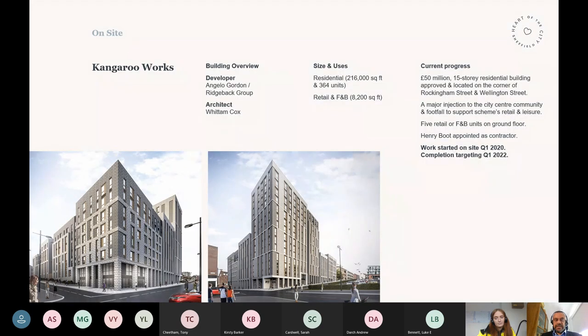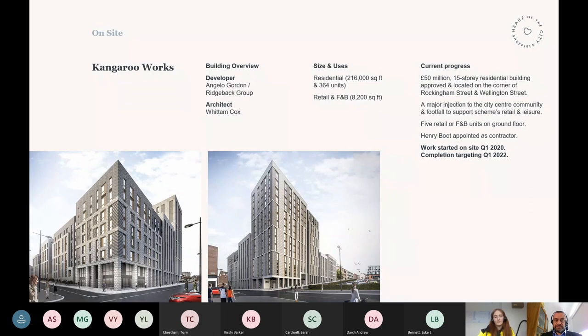Kangaroo Works is being delivered by Angelo Gordon in a joint venture with a firm called Ridgeback Group, on site at the moment, with around 360 new apartments being delivered right in the centre of Sheffield. Cubo — 38 Carver Street — in some of our original plans we were getting ready to knock this thing down, but given the whole sustainability agenda, we thought it just doesn't make sense to knock the building down, release all that embedded carbon, and then go and build another building in its place. So we found a solution to reuse the building. It's actually Leonard Design Architects that worked on that building for Cubo, and that's now opening up — it got delayed with COVID restrictions, but you'll see all their social media at the moment and they're welcoming tenants to that space.